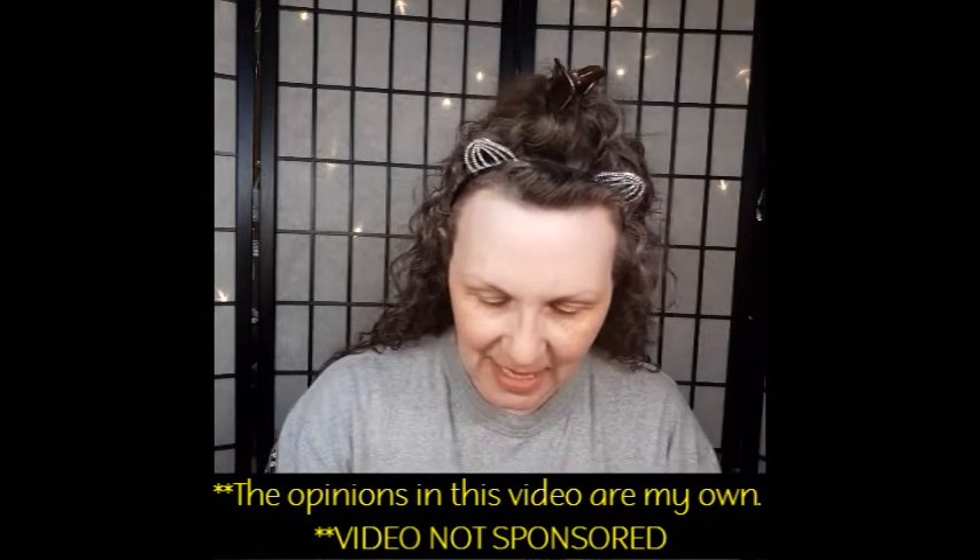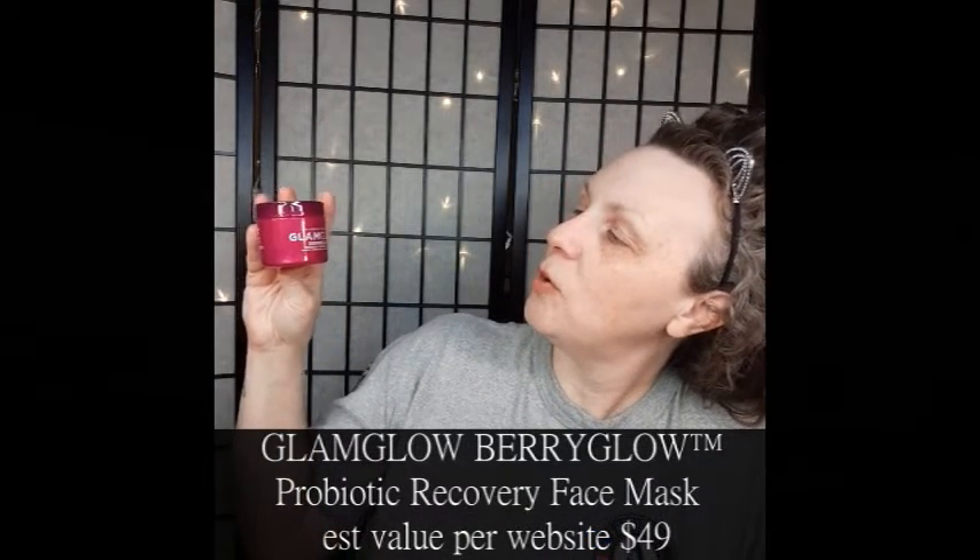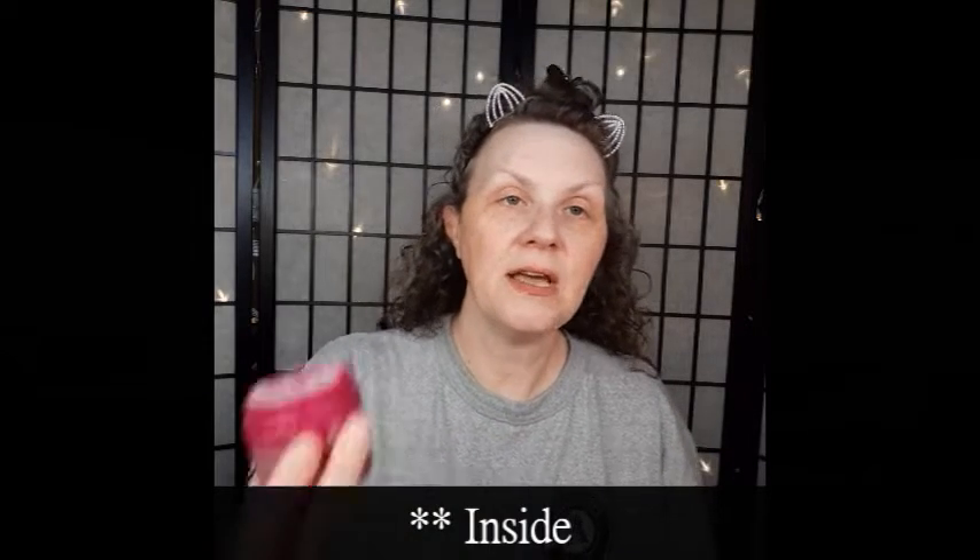The first thing I'm going to pull out is the GlamGlow Berry Glow Probiotic Recovery Mask. Anybody who watched my last video will know that I also got a serum mask in that box, so I'm going to be well set for skincare. I love taking care of my skin — the first thing you have to do is take care of your skin. You have to take care of it from the inside by drinking a lot of water, but also on the outside using your sunscreen and staying out of the sun as much as possible.